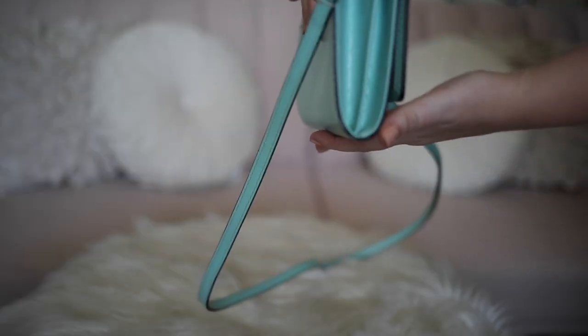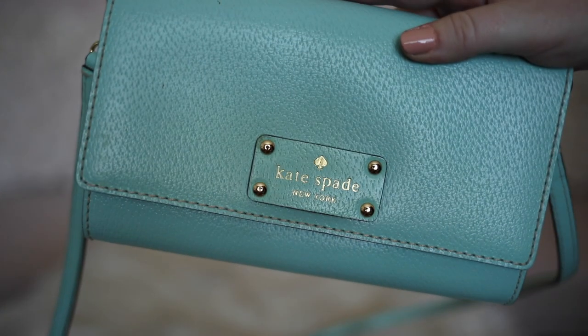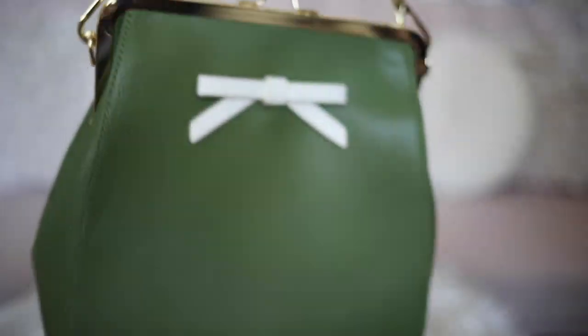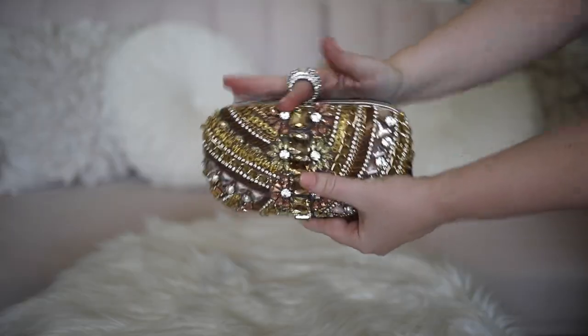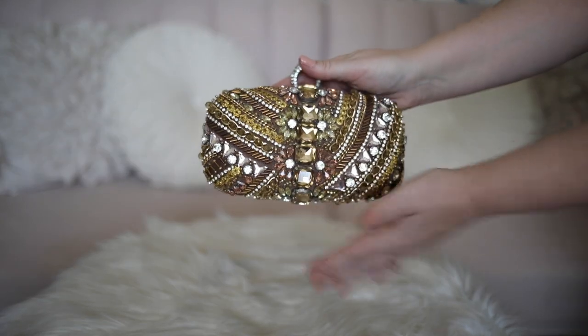I really love the robin egg blue color of this handbag from Kate Spade — one of my very first. And I don't usually go for green, but I had to have this — I love the vintage shape and the bow is adorable. I love the neutral colors of this jeweled clutch and the ring detail is so unique.